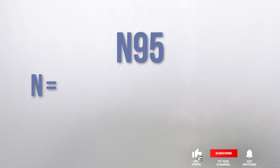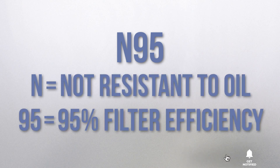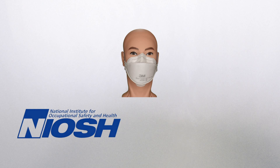To start with, N95s are actually considered respirators. The N in N95 means it's not resistant to oil, and the 95 means it filters out at least 95% of airborne particulate and aerosols. As respirators, N95s are approved by the National Institute of Occupational Safety and Health, or NIOSH, which is a branch of the CDC.